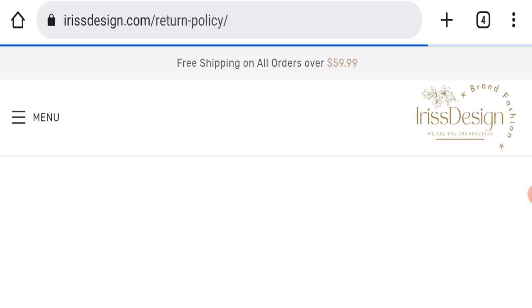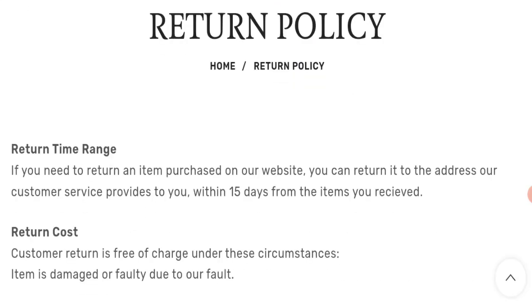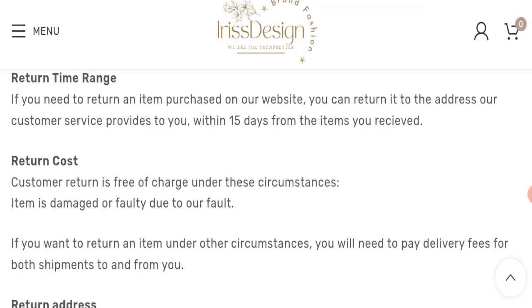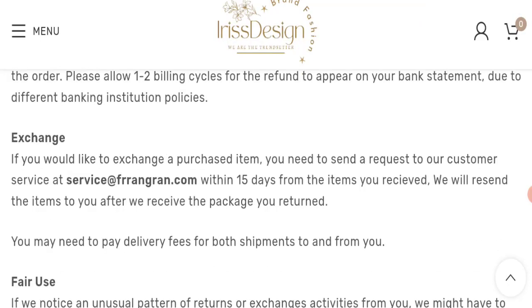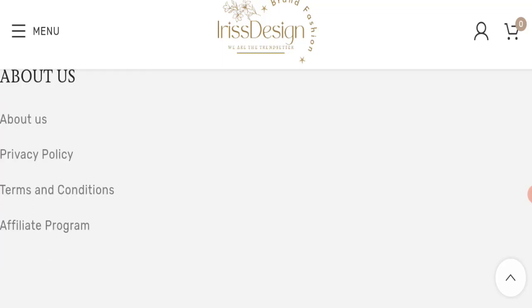Next, we will check the return and refund policy of this website. You have only 15 days to apply for a return or refund, and after 15 days you will not be eligible for it. For return and refund issues, please check our description area where you will find links to help you get your money back.